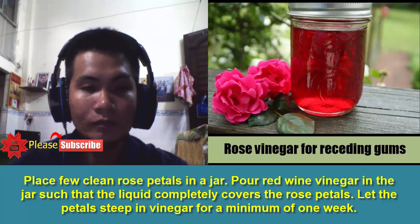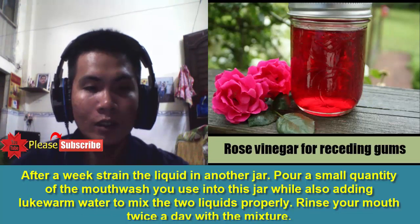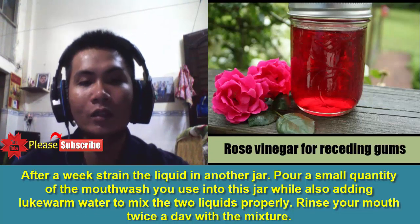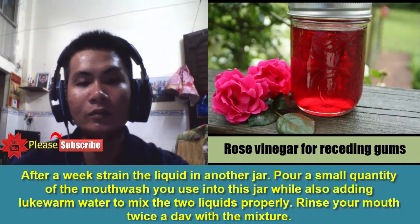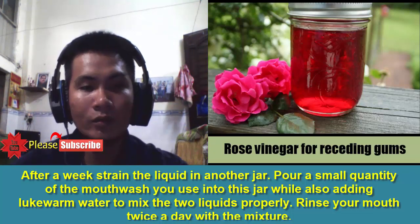1. Rose Vinegar: Place a few clean rose petals in a jar and pour red wine vinegar in the jar such that the liquid completely covers the rose petals. Let the petals steep in vinegar for a minimum of one week. After a week, strain the liquid into another jar and pour a small quantity of your mouthwash into this jar, also adding lukewarm water to mix the two liquids properly. Rinse your mouth twice a day with the mixture.